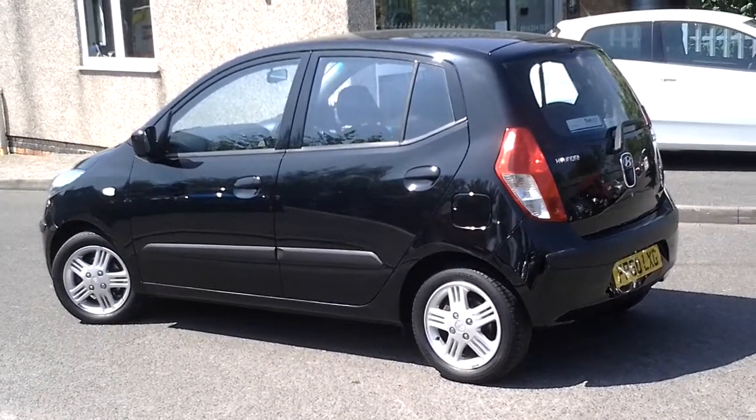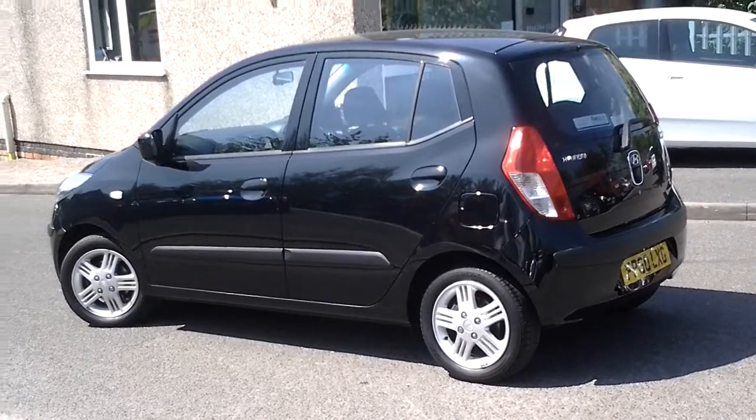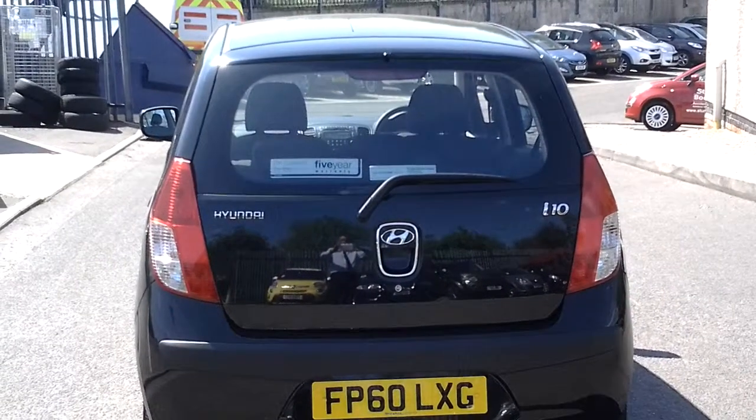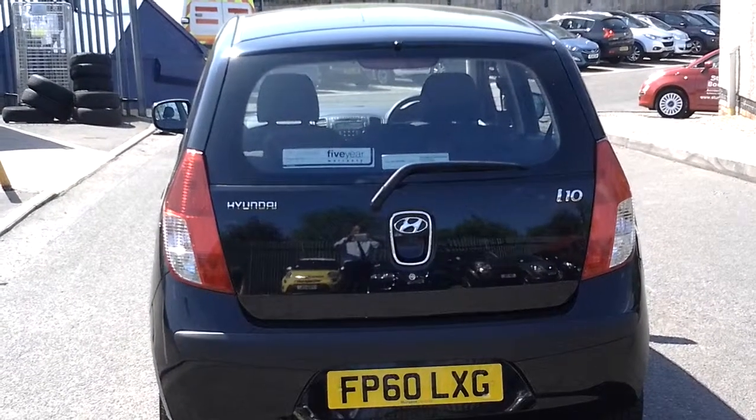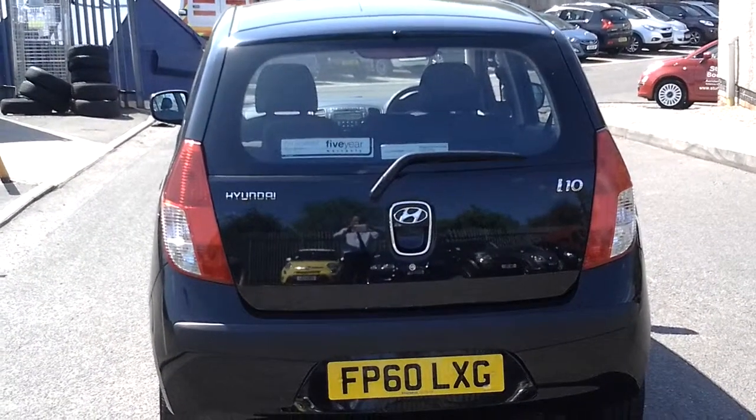It has come to us with two keys and a full service history. If it has less than nine months MOT, it will be done again, and if it needs a service for the next nine months, that will also be done.